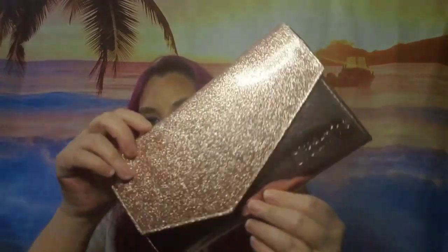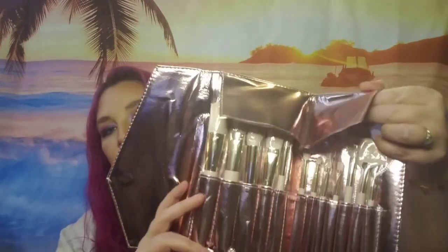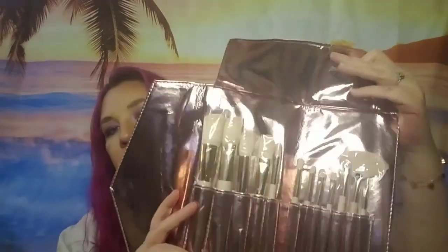It's called Pink Elegance. So that's what it looks like. And you open it up and it's a set of brushes. Wow, nice. So you get one, two, three, four face brushes, six eye brushes, and a fan brush.